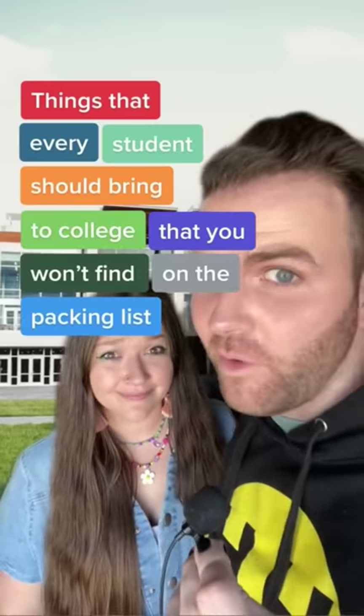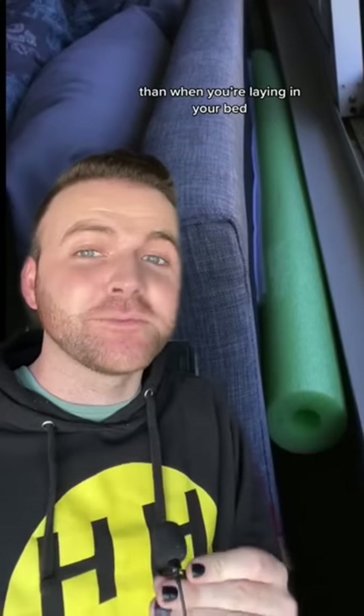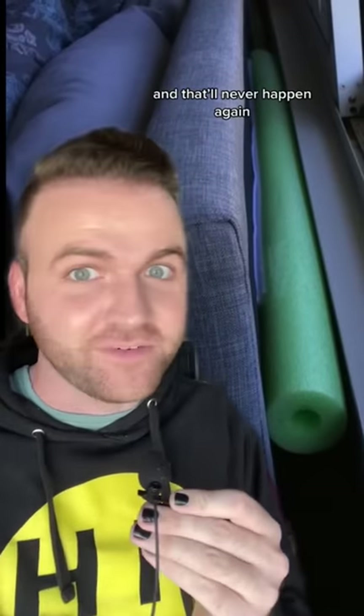Things every student should bring to college that you won't find on the packing list, Part 8. First we have a pool noodle. There is nothing worse than when you're laying in your bed and your phone falls between your bed and the wall and you have to be like a claw machine trying to reach down and get it. So put a pool noodle between your bed and the wall and that'll never happen again.